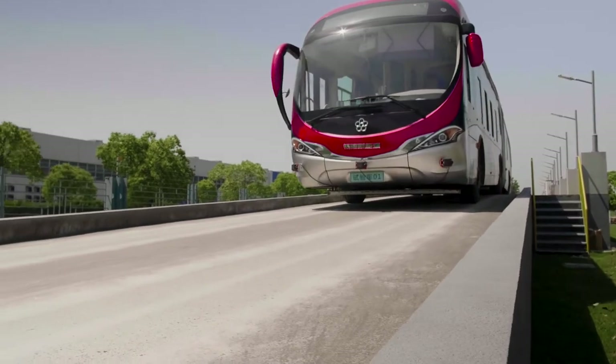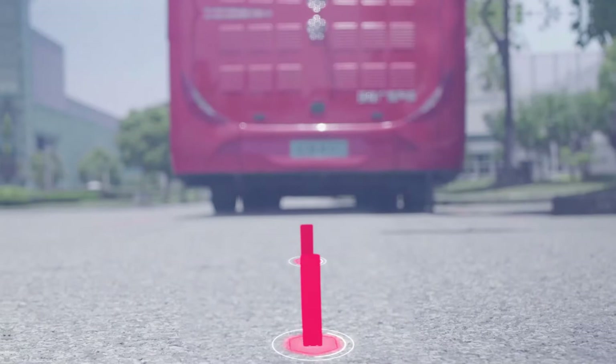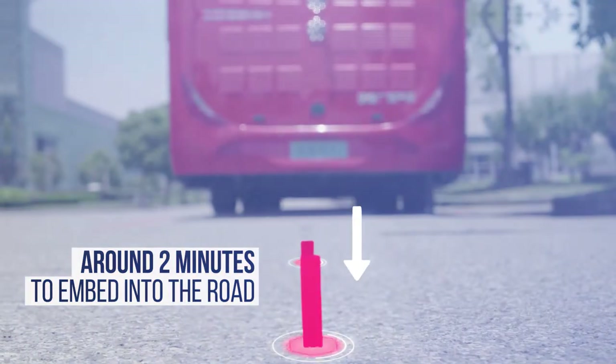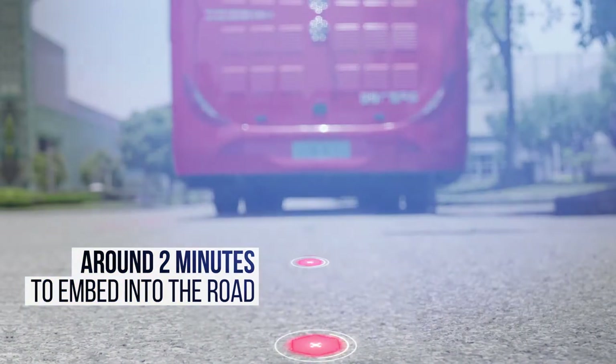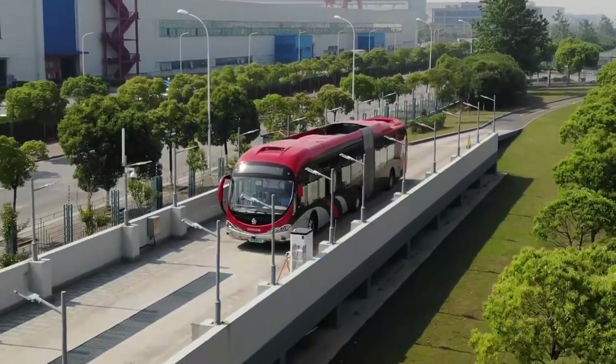There is very little infrastructure to be deployed before the vehicle is ready to be put into service. Embedding the strategic positioning nodes into the road is a simple procedure that takes around two minutes to install. The cost of the system is also much cheaper than light rail.